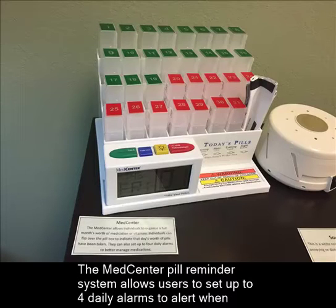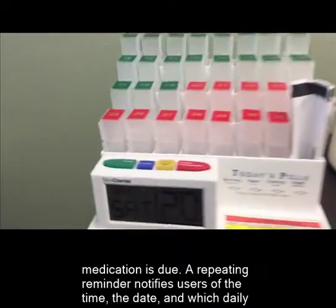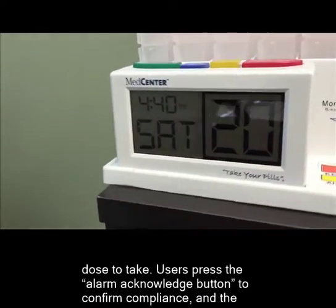The MedCenter Pill Reminder System allows users to set up to four daily alarms to alert when medication is due. A repeating reminder notifies users of the time, the date, and which daily dose to take.